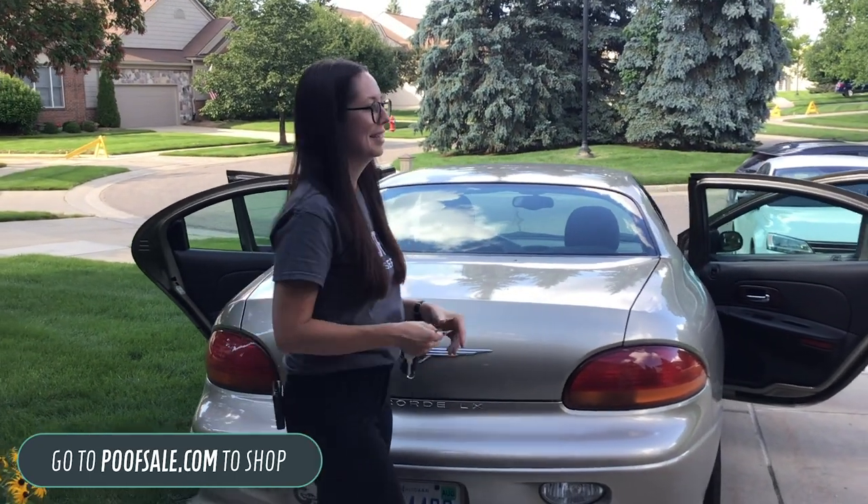That's going to do it — that's everything. I didn't go into super detail in this video because we want you guys to shop the store. Remember poofsale.com, 248-955-3082 to book an appointment, or contact@poofestateservices.com. Happy shopping and we'll see you online.